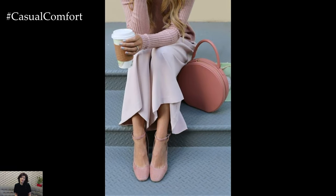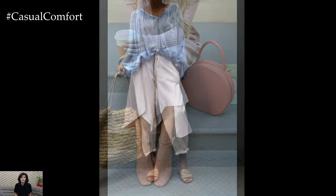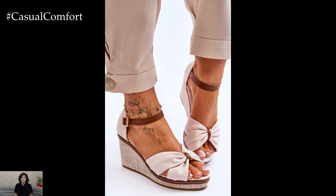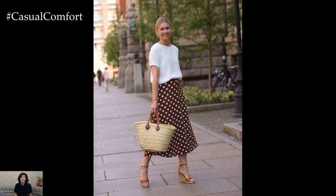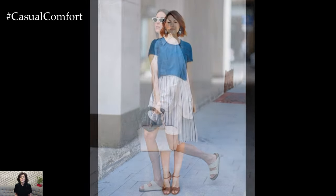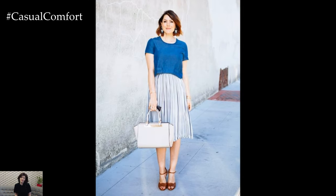Footwear — comfort meets style: when it comes to summer footwear, comfort and style go hand-in-hand. Sandals, espadrilles, and mules are popular choices, offering versatility and ease. Strappy sandals with block heels can seamlessly transition from day to night, making them a staple for any summer wardrobe. For a more relaxed vibe, opt for espadrilles or slip-on sneakers, which pair well with both dresses and jeans. The key is to choose footwear that complements your overall look while ensuring comfort for long summer days.